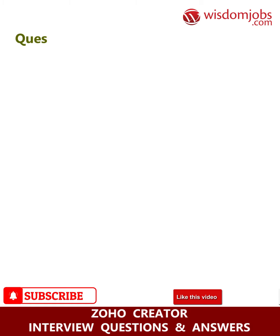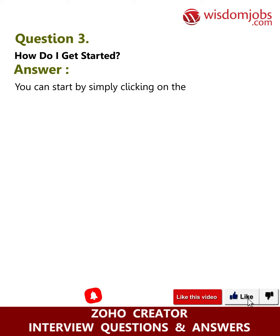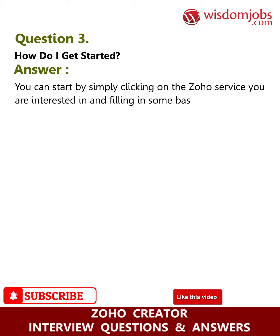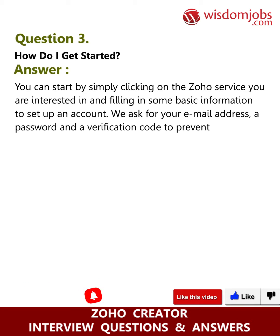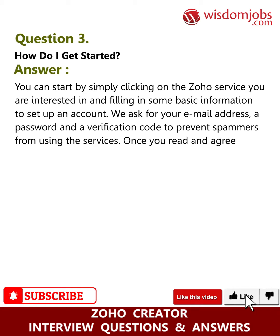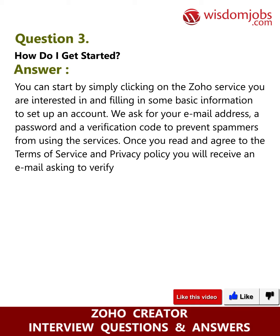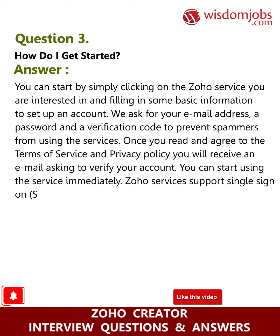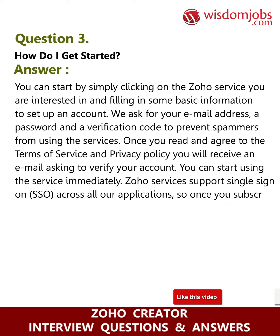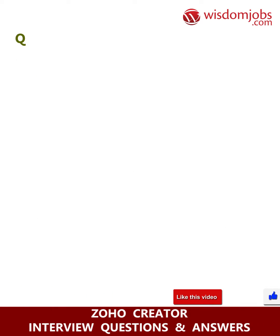Question three: how do I get started? Answer: You can start by simply clicking on the Zoho service you are interested in and filling in some basic information to set up an account. We ask for your email address, a password, and a verification code to prevent spammers. Once you agree to the terms of service and privacy policy, you will receive an email to verify your account and can start using the service immediately. Zoho services support single sign-on (SSO) across all applications, so once you subscribe to one service you have access to all services using the same username and password.